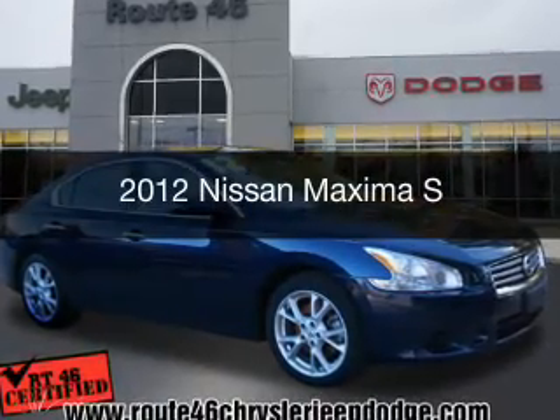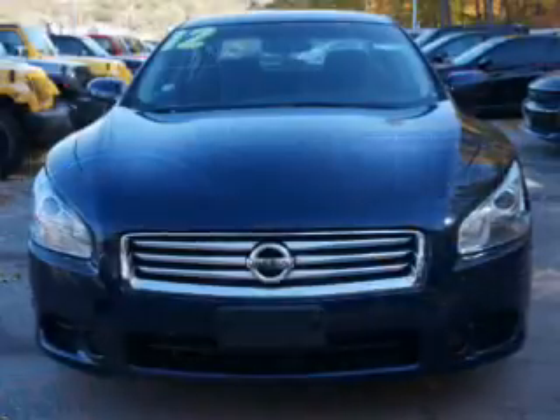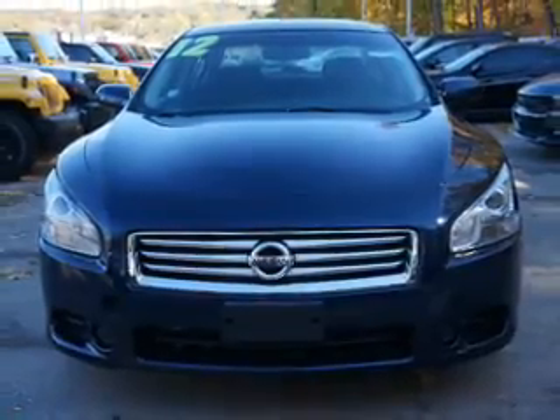This is a used 2012 Nissan Maxima. It's powered by a front-wheel drive engine and an automatic transmission.